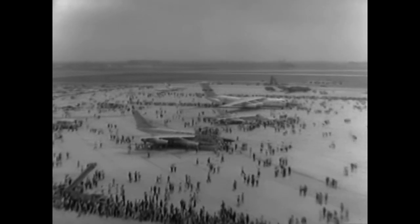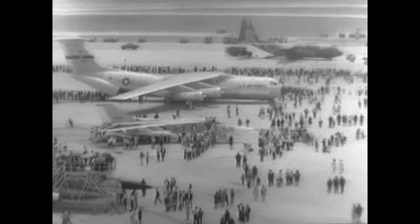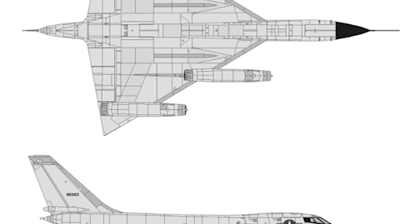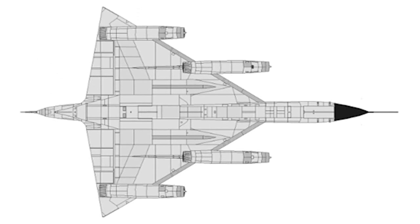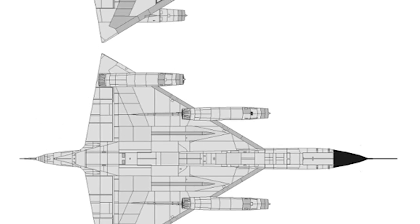In 1949, the Air Research and Development Command issued a study for the development of a supersonic long-range bomber. Some officials were very interested in a supersonic bomber, others were more skeptical. Several contractors were interested in a future development contract. The initial proposal from Convair was for a two-seat delta wing bomber powered by three turbojet engines. The design housed weapons and most of the fuel in a large external pod to reduce the size of the aircraft.